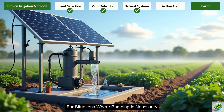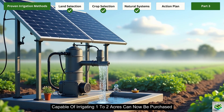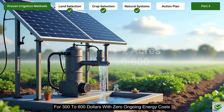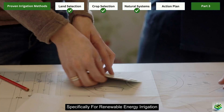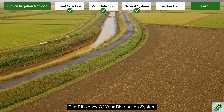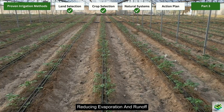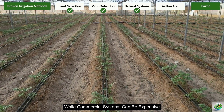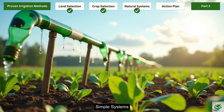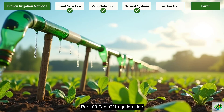For situations where pumping is necessary, small solar-powered systems have become remarkably affordable. A basic solar pump setup capable of irrigating 1 to 2 acres can now be purchased for $300 to $600, with zero ongoing energy costs. Many agricultural programs offer subsidies specifically for renewable energy irrigation, sometimes covering up to 50% of equipment costs. The efficiency of your distribution system makes a massive difference in water usage. Drip irrigation delivers water directly to plant roots, reducing evaporation and runoff. DIY options using recycled materials can be assembled for a fraction of the cost — simple systems using recycled plastic bottles and tubing can be built for as little as $20 per 100 feet of irrigation line.